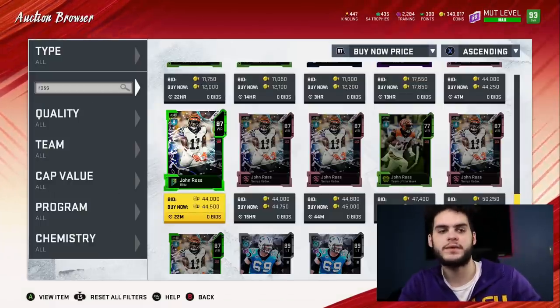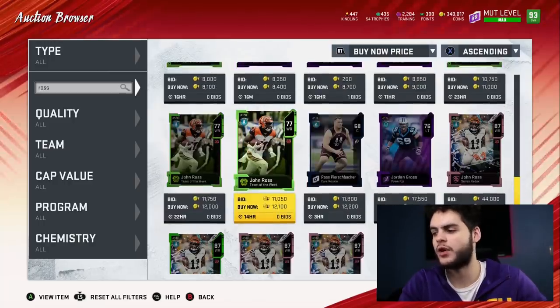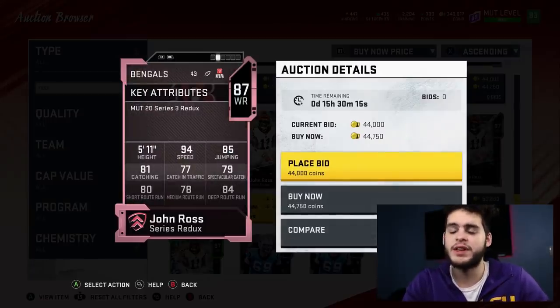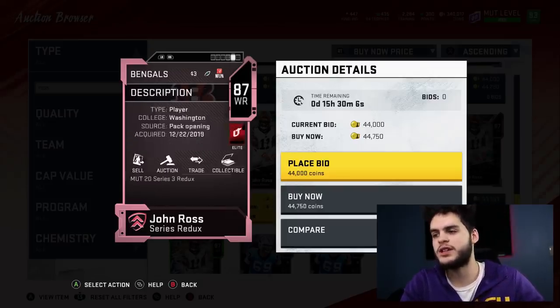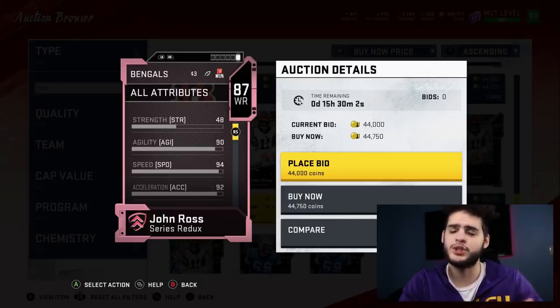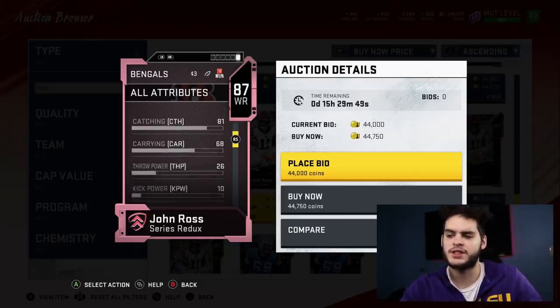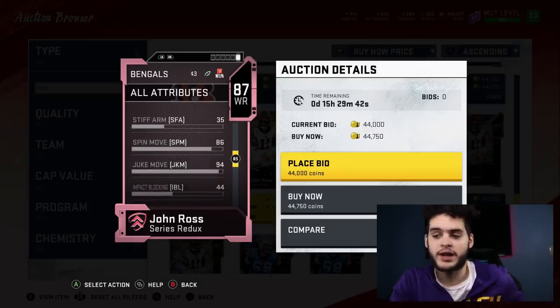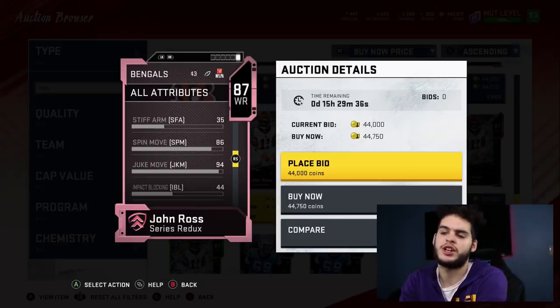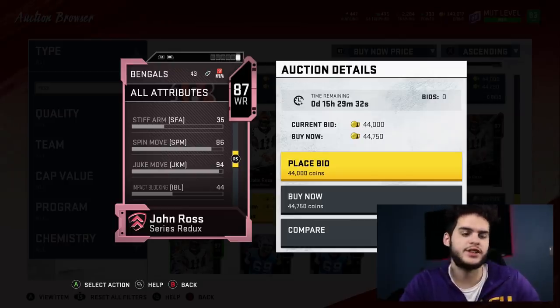The next two guys are both speedy wide receivers. Coming in at number four is Redux John Ross — or even the regular one, whichever you find at a better price. His catching stats may not be great, but 94 speed goes a long way on a budget team. He also has 90 agility, which is huge — sometimes guys with top-tier speed have bad agility or acceleration so they don't feel as fast. He's got 94 juke move, which matters because you have to get past the front seven and secondary to get into open space.